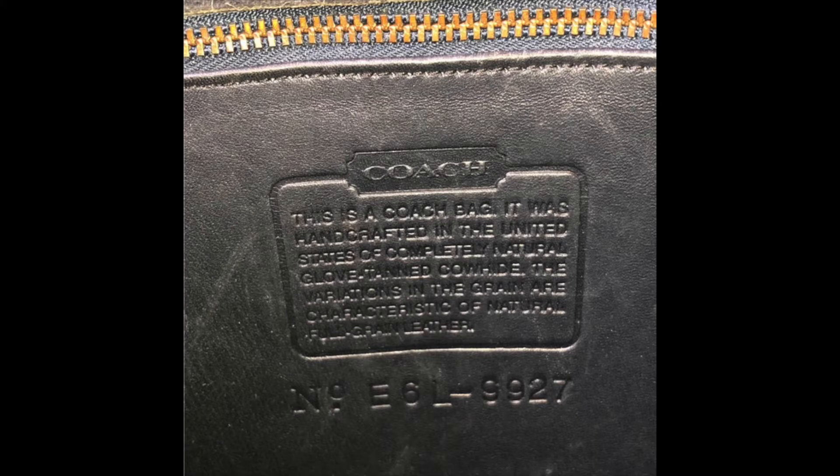The Willis is from 1996, the style number is 9927, and it was made in the US.